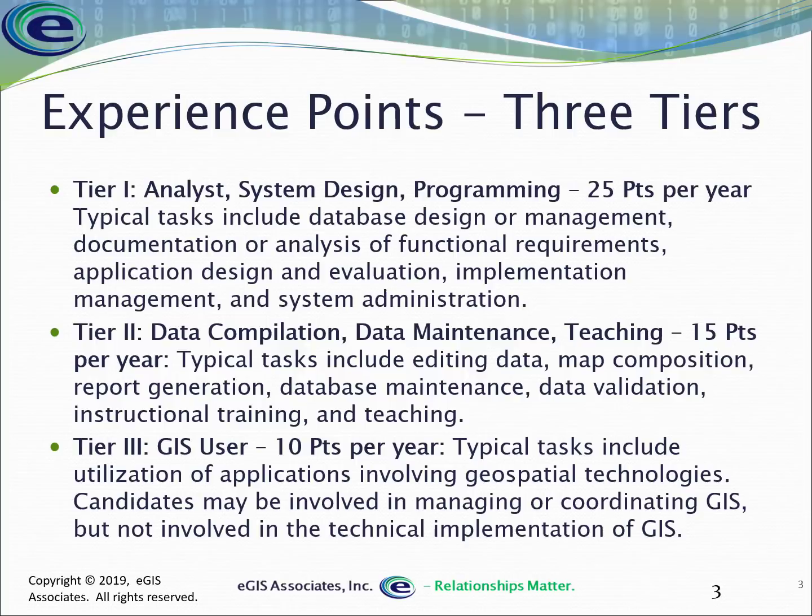Let's take a look at how we calculate experience. First, you need to have a minimum of four years of full-time equivalency working in GIS, meaning you've worked in the field doing GIS full-time for the equivalent of four years. That may mean some time part-time and some time full-time, so it may actually take you longer than four years.